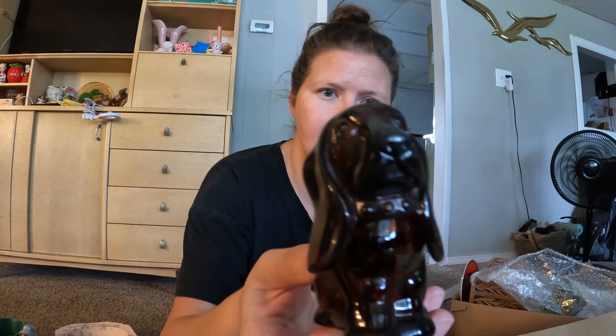This is probably Avon, although it isn't marked, but I just thought he had a cute face — a little Basset Hound in brown glass. I didn't think his head came off but it does, so it probably was Avon. He had a cute face so he came home with me.